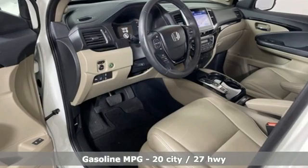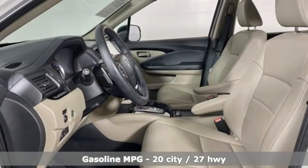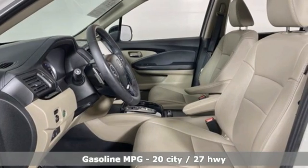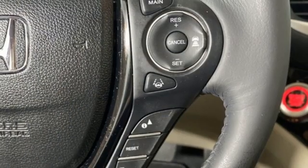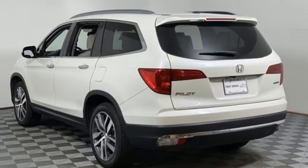V6 engine, front heated leather bucket seats, AM-FM satellite radio, auto dimming rear view mirror, dual zone climate control, memory exterior door mirror settings, external memory control.